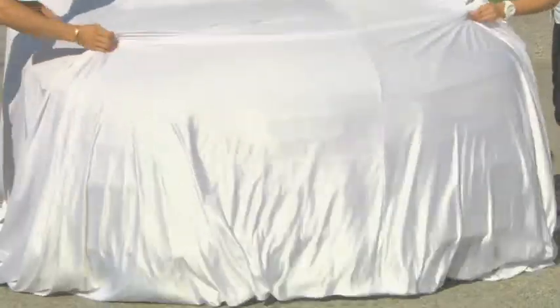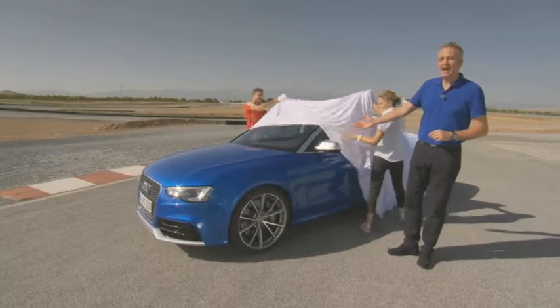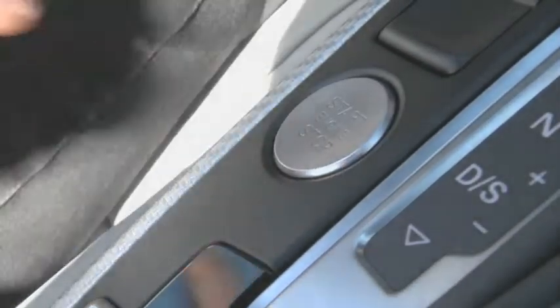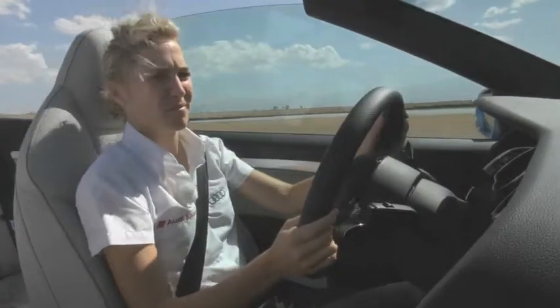Exclusively for you, exclusively online — the brand new Audi RS5 Cabriolet. A unique presentation, a first for Audi. So is that sound. Wow, that's special.